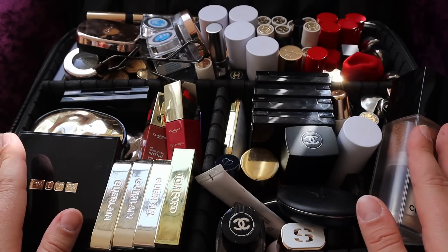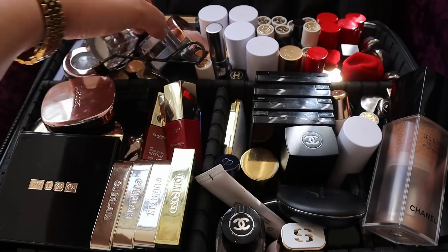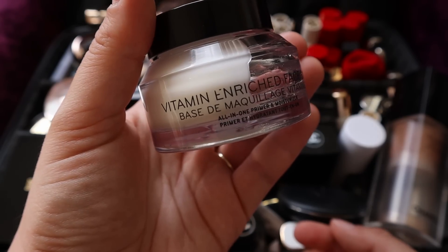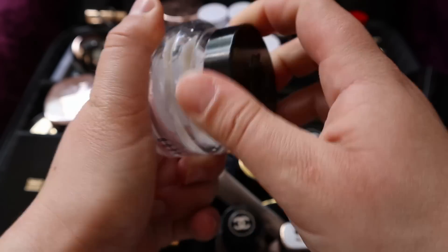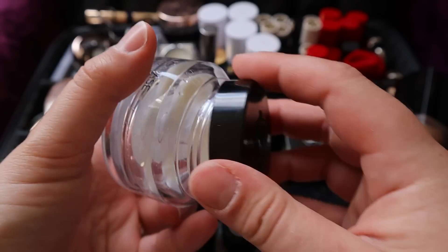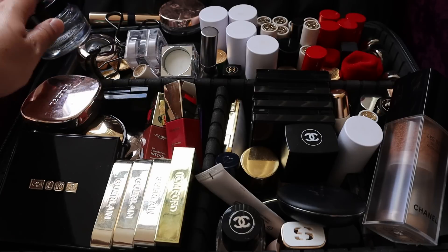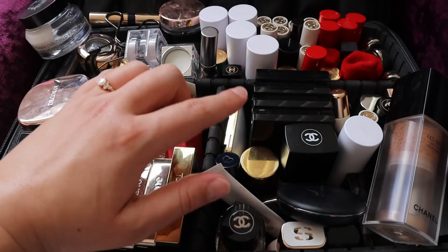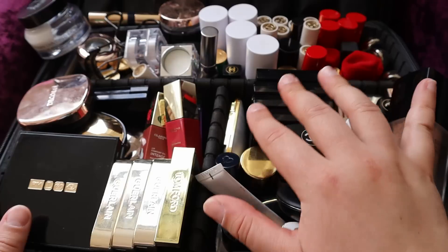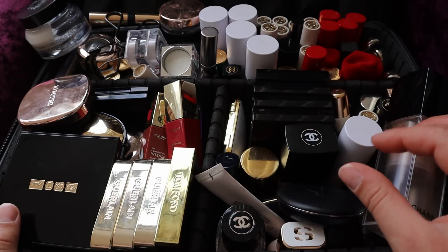Let's start with base products. I know that my one primer is hiding under here. So we have the Bobbi Brown Vitamin Enriched Face Base. I've made really good progress with this - I just have this much left and I will use it up. This has lasted me a very long time. I'm going to put this over here for now because I want the primer to live somewhere over here, as this is where I tend to reach for the products I use the most.